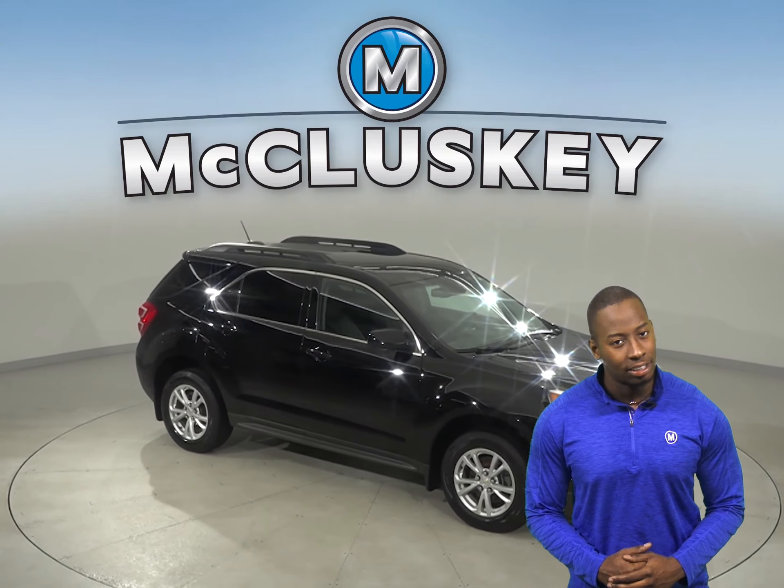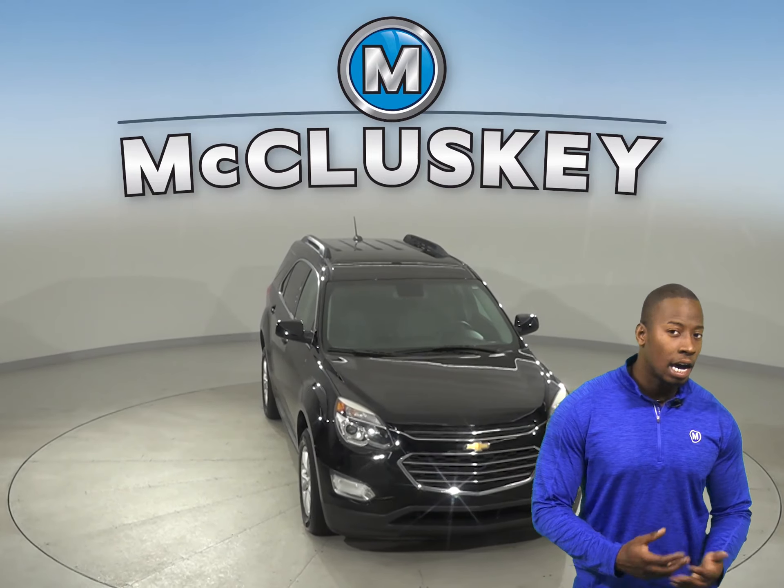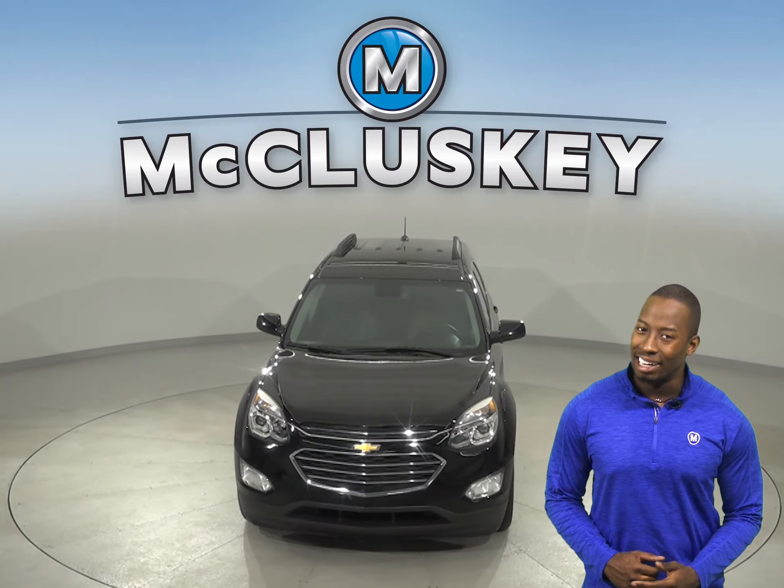With just 66,000 miles on the odometer, this Equinox will not be on the lot for long and will be covered by our free lifetime warranty.